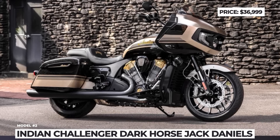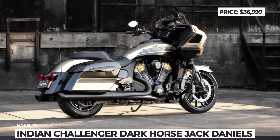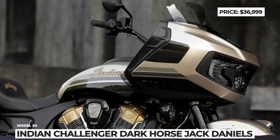The 108 cubic inch Power Plus engine delivers 122 horsepower and 128 pound-feet of torque. Riders can also opt for the Stage 1 air intake and oval slip-on muffler kit to unleash 10% more power and 3% more torque.